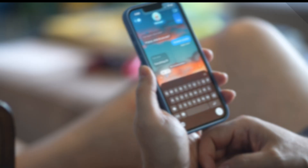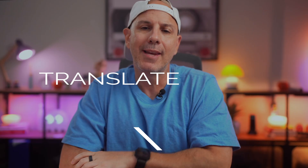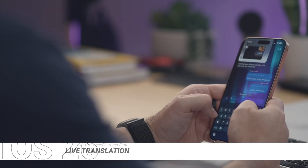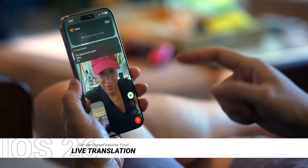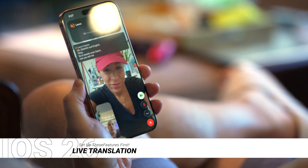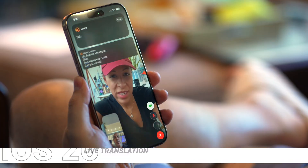Fourth, let's turn your iPhone into a universal translator. Switching between languages usually means juggling multiple apps or copying and pasting into Google Translate to communicate with someone who doesn't speak your language. With live translation in iOS 26, it's built right in. You can open FaceTime or Messages and start conversations, and subtitles will appear in real time.